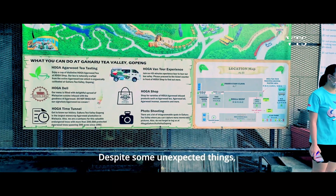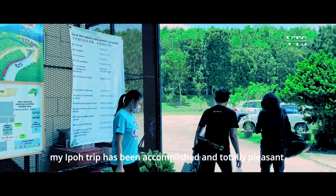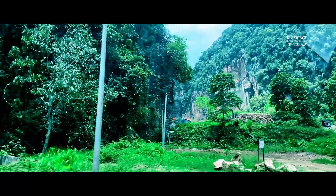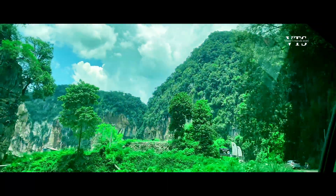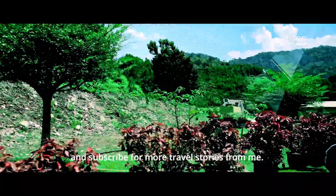Despite some unexpected things, my Ipoh trip has been accomplished and totally pleasant. Thank you for watching — I hope you enjoy Ipoh, and please subscribe for more travel stories from me.